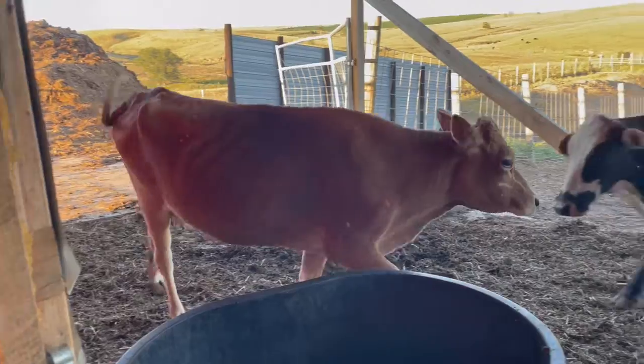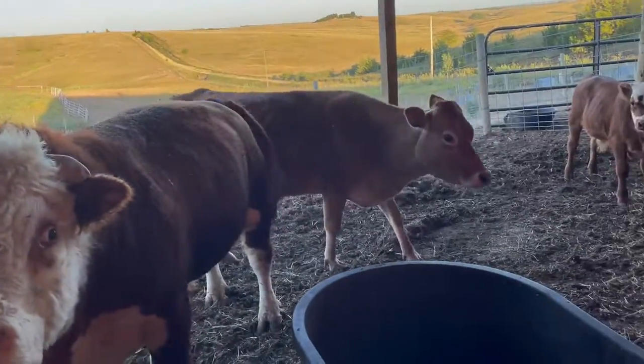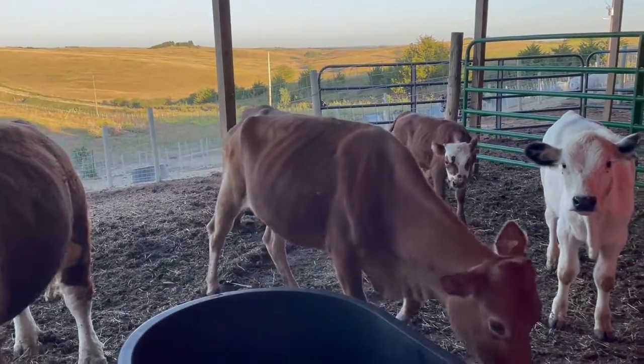Now Phoebe is our only miniature jersey that we have here at the barnyard. And miniature jerseys are actually the standards for the breed.